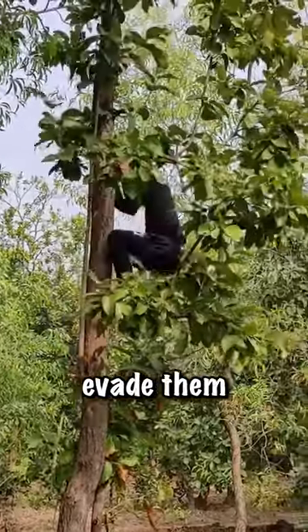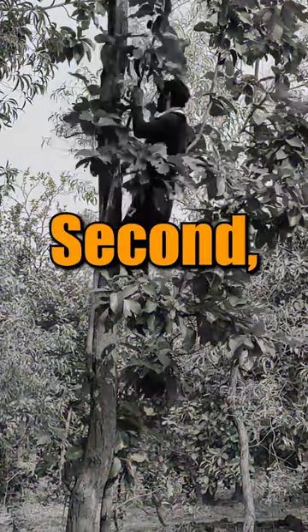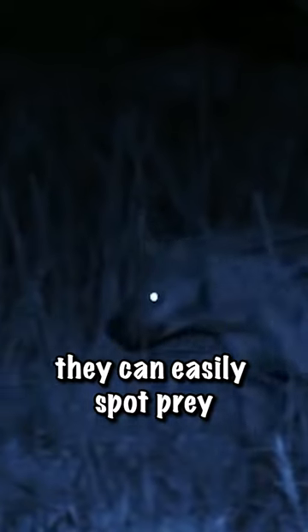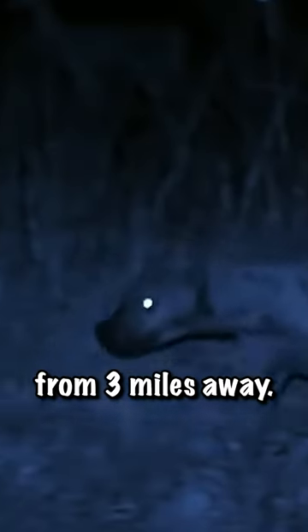The best way to evade them is to climb a tree. Second, you must not waste time. Hyenas are nocturnal, and more might appear as darkness settles. Moreover, with their exceptional eyesight, they can easily spot prey from three miles away.